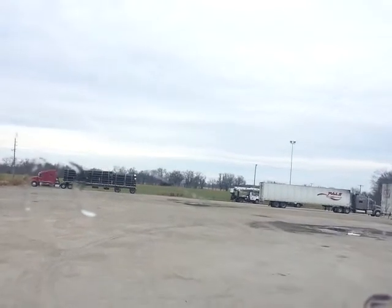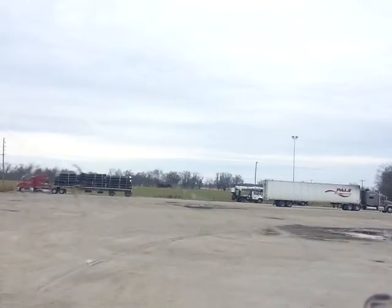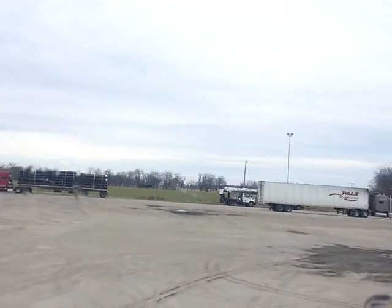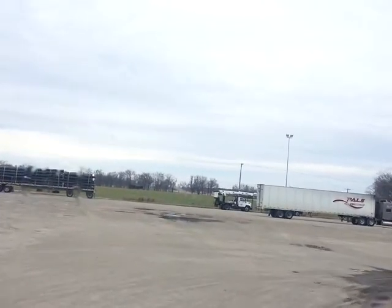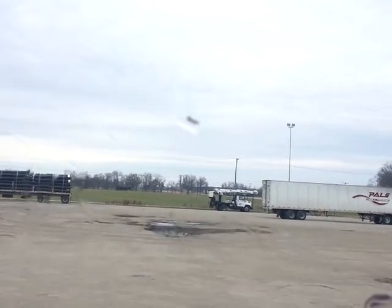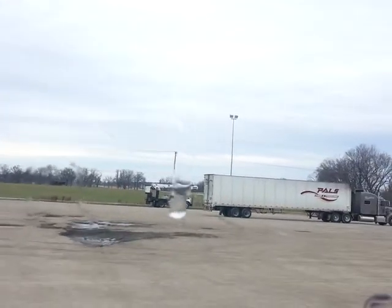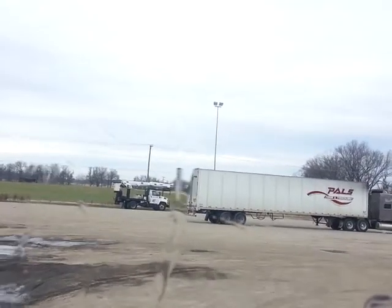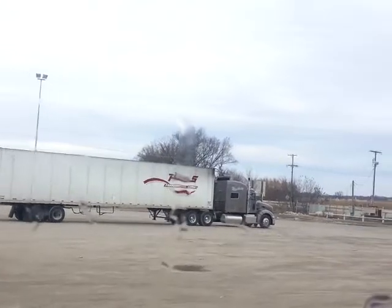They got a big old Indian up here — a Brave — that's 40 feet high weighing 15,000 pounds. It's been here for a lot of years. Like I said, we're right next to the toll road here.